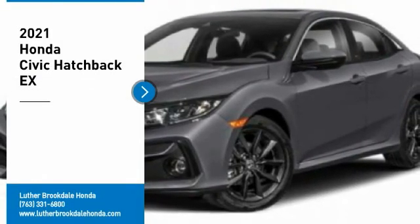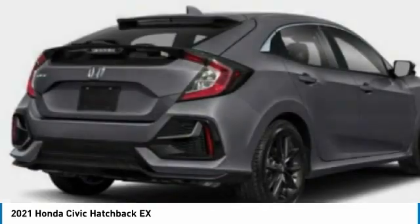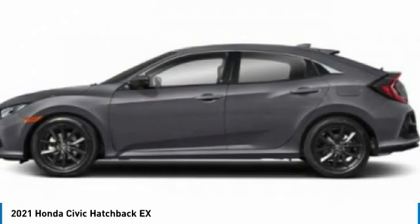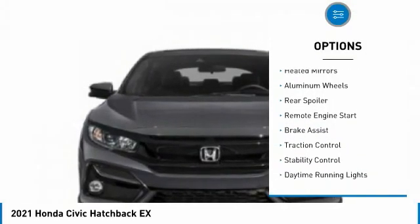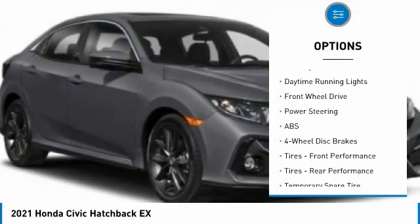Stop by and take a look at the 2021 Honda Civic — practical, awesome gas mileage, and incredibly reliable. Here are some of this vehicle's great options: tire pressure monitor, turbocharged, heated mirrors, aluminum wheels, rear spoiler, remote engine start, and brake assist.